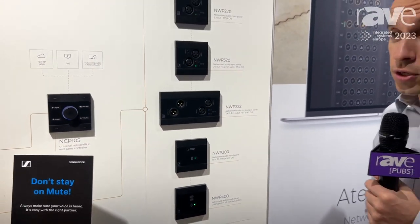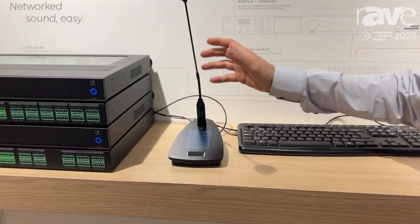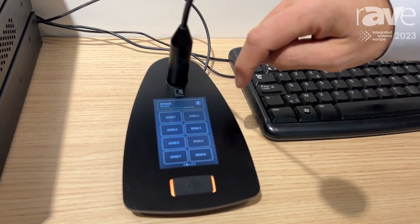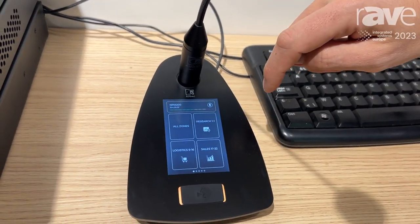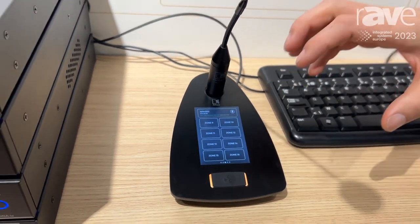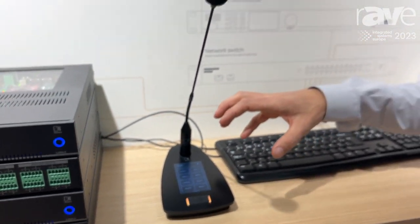Moving on to the paging unit over here — this is actually based on our powerful application platform called Audac Touch. It allows you to make custom dashboards and configure and design them as you will, so you have full voice-file interfacing inside. It's running on a powerful Linux processor, allowing us to do anything you want on it, and if you want to put in drag-and-drop buttons for third-party commands, you can do so.